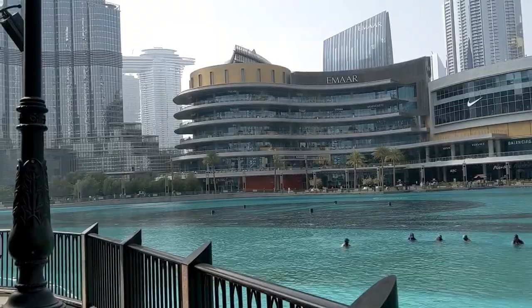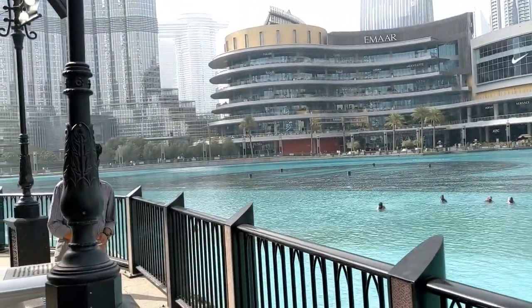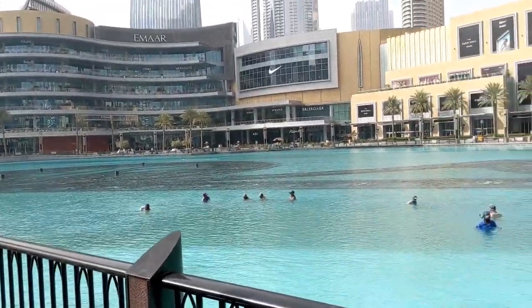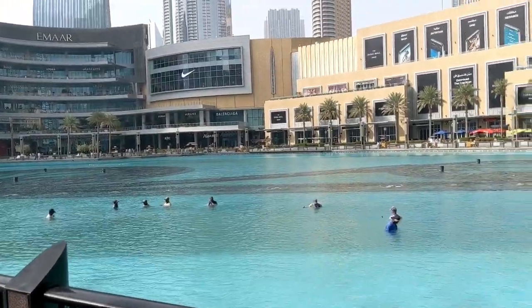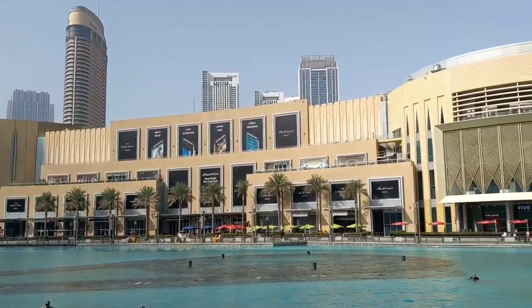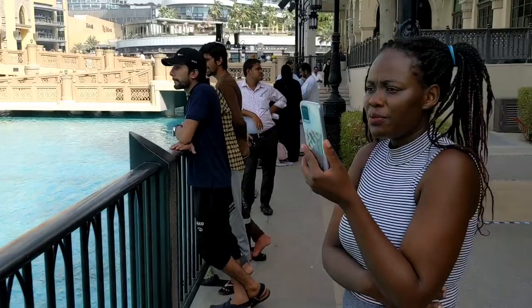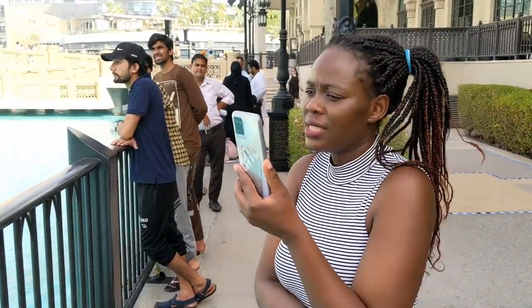A lot of business is ongoing here. It's a bit calm right now because it's hot, so people are preparing for the evening event. As I mentioned, during the evening people will come and watch the dancing water. That's why there are fewer people outside right now — most of them are waiting to view the evening event, and the cleaning is still ongoing.